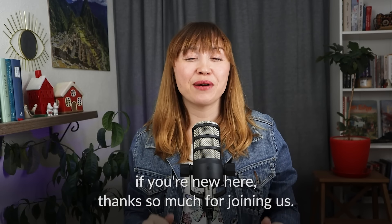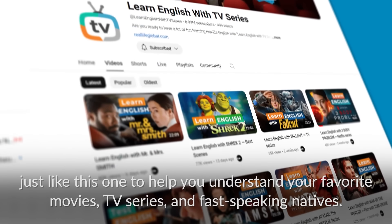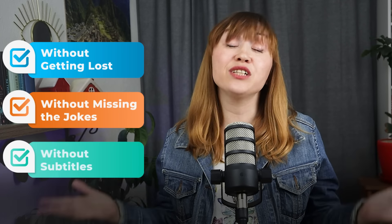If you're new here, thanks so much for joining us. Remember to subscribe and hit the bell down below because every week we create lessons just like this one to help you understand your favorite movies, TV series and fast-speaking natives without getting lost, without missing the jokes and without subtitles.